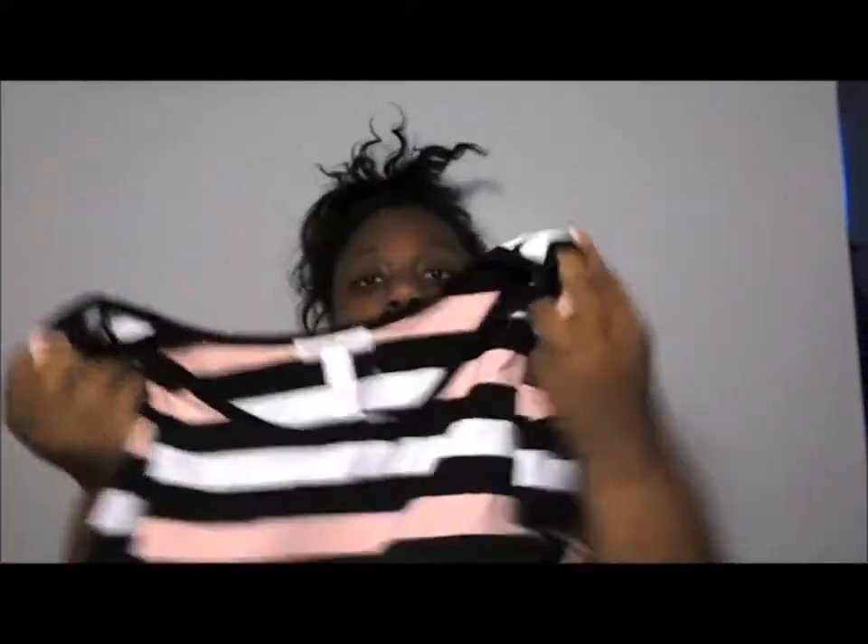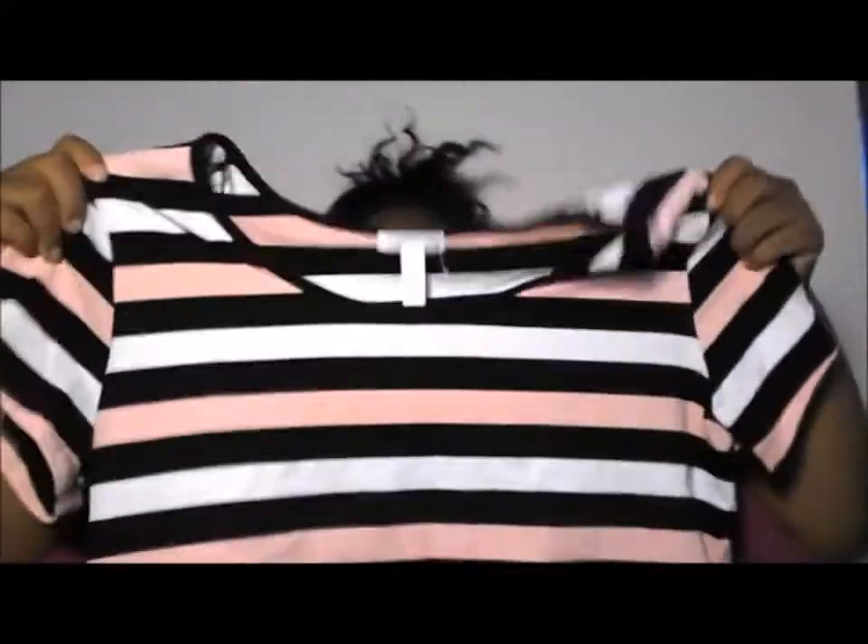I got a crop top from Forever 21 — this really cute peach, black and white crop top. I thought that was super cute. And this one is super nice. This was also part of my Victoria's Secret $25 order. I got this black top. I know I am like super close right now, but my camera was acting so stupid.